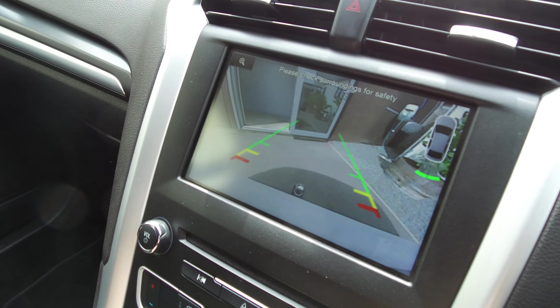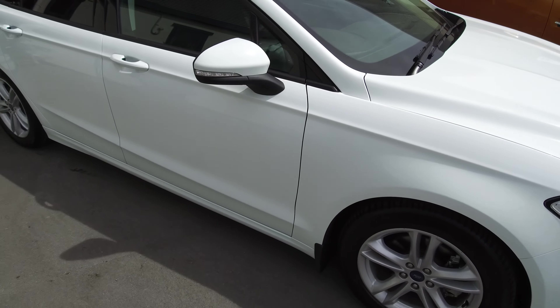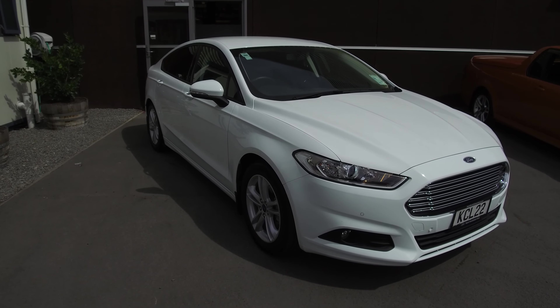I'll just show the reverse camera there. So if this vehicle is of any interest to you, please don't hesitate to give us a call at 900 Buy a Ford. If you'd like to come and view this vehicle in person, Team Hutchinson Ford is located at 186 Cherm Street in the central city of Christchurch.